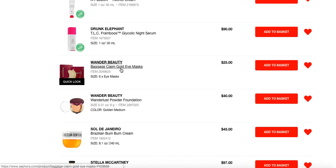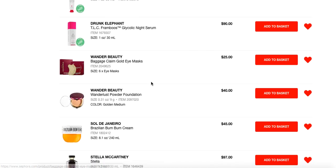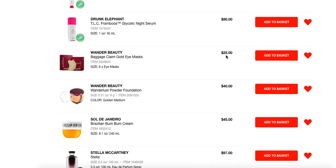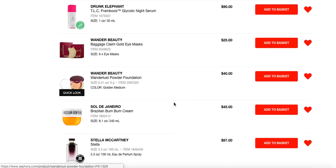Wander Beauty Baggage Claim Gold Eye Masks — you guys have heard me rave about these a number of times. They're just wonderful. They make your under-eyes look very refreshed, and I find that the effects last a couple of days. Obviously use your eye cream in between, but when you can get these on sale, you should, because they're good.